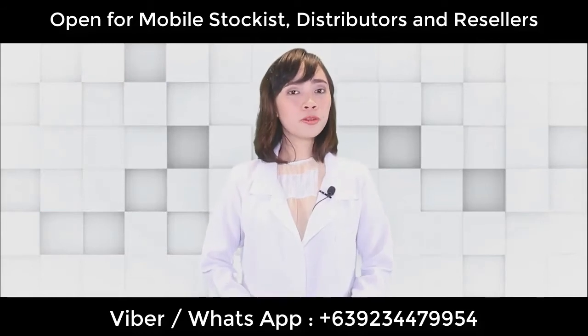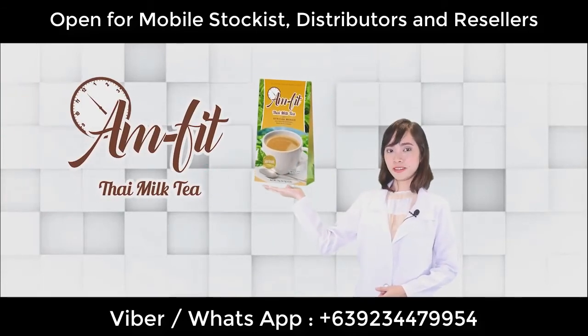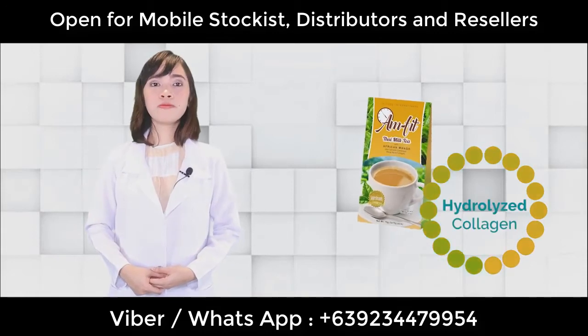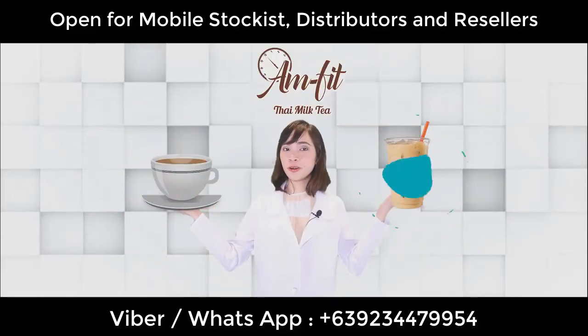Now, what about those who don't drink coffee? Not to worry! G-Fox has AM5 Thai Style Milk Cream. This one contains hydrolyzed collagen, which is very beneficial to our skin, our joints, and of course, it will help promote weight loss. You can have it hot or cold.